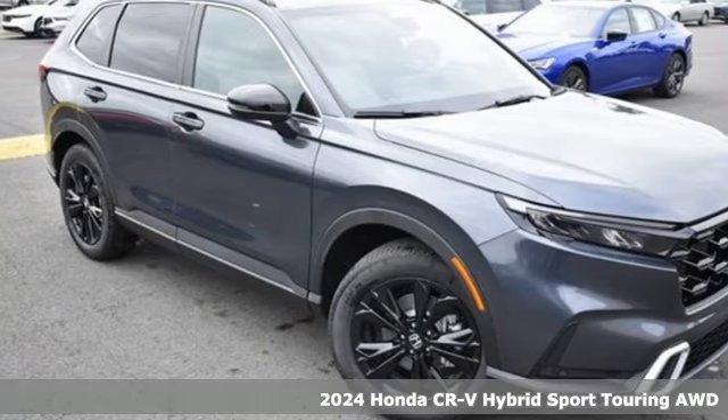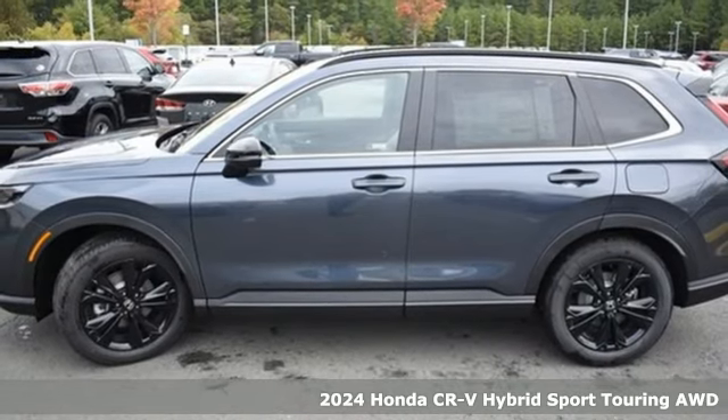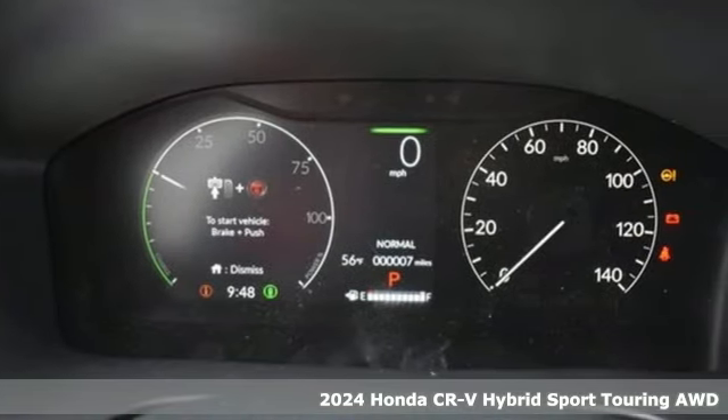It's a new 2024 Honda CR-V Hybrid. Honda's created some of the most admired vehicles on the planet, and it offers an exciting list of features.